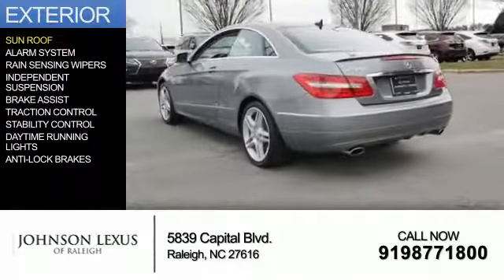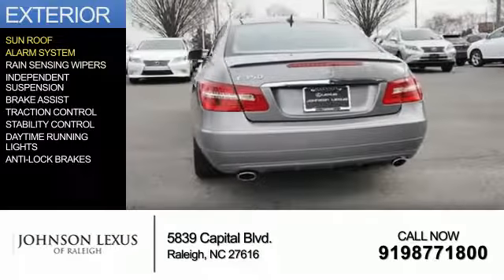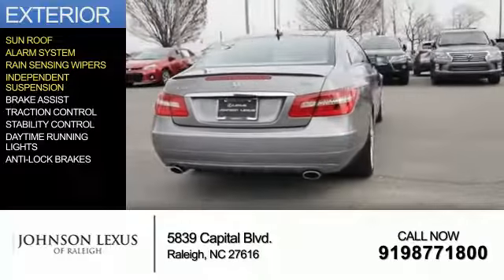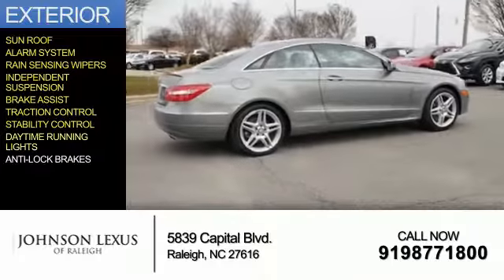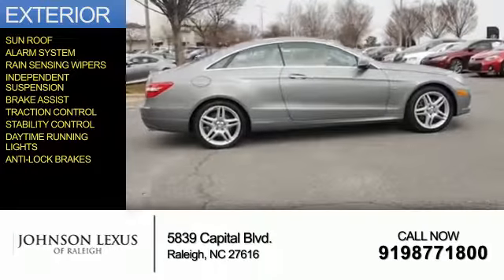The features include a sunroof, an alarm system, rain-sensing wipers, independent suspension, brake assist, traction control, stability control, daytime running lights, and anti-lock brakes.